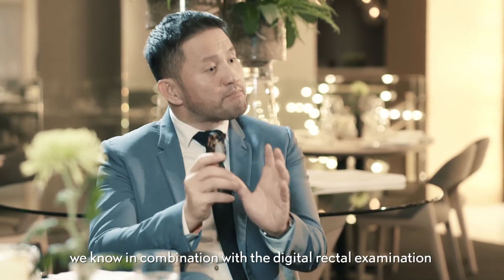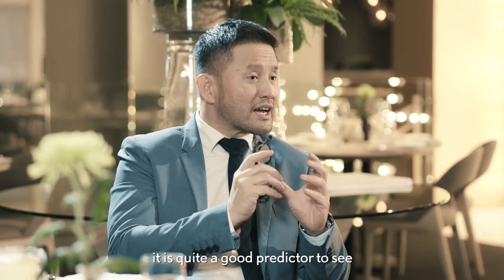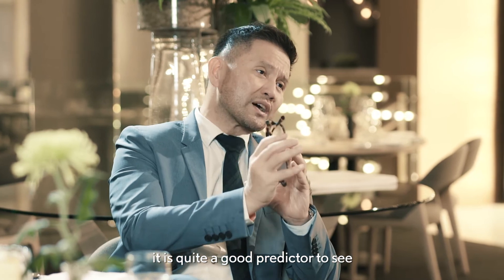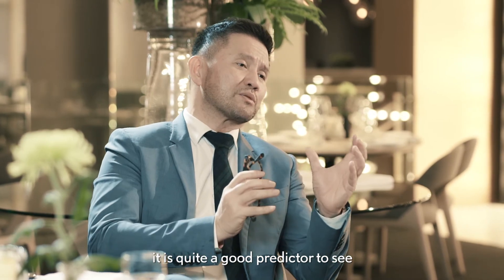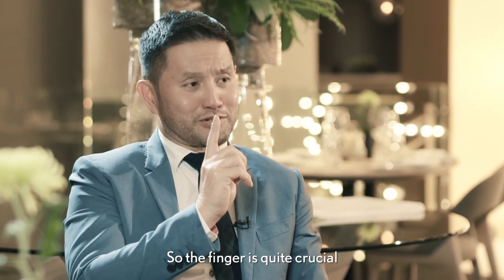So with PSA alone it's insufficient. But we know that in combination with the digital rectal examination, it is quite a good predictor to see whether someone has got a higher risk of prostate cancer or an enlarged prostate. So the finger is quite crucial.